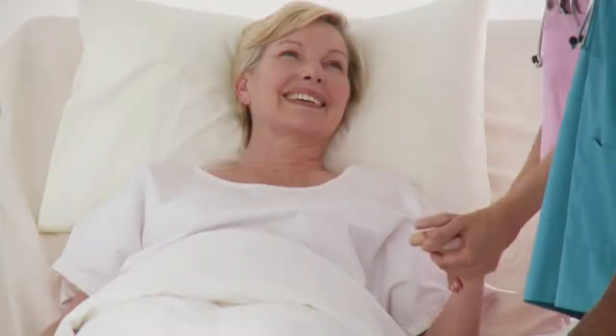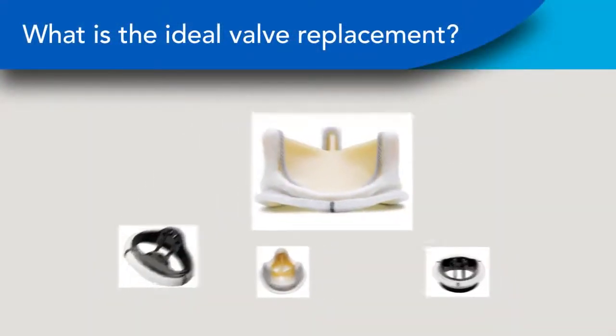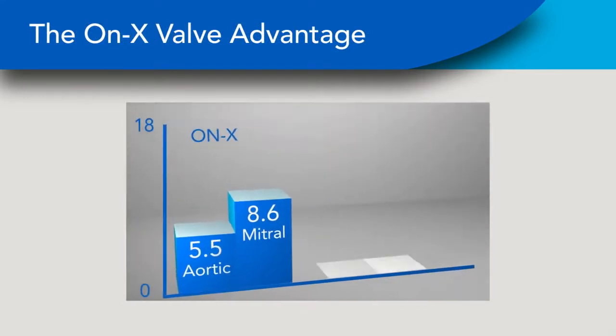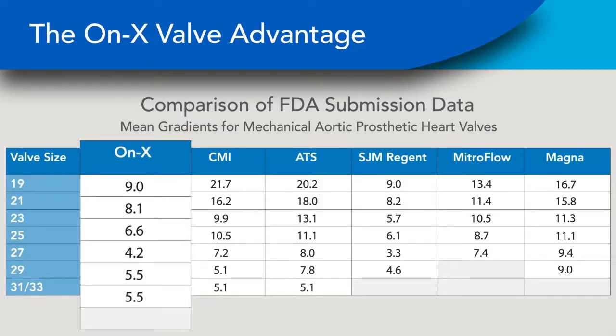The ideal heart valve does not exist — one that lasts for a lifetime with the best flow and complication rates, as well as not requiring anticoagulation medication. But there are good choices with most of these benefits realized. The ONIX valve stands out as having complication rates about half as often as other mechanical valves, and as low as those of tissue valves — even lower in many instances. For flow, the ONIX valve is again the pace-setter — the first valve approved by the FDA with desired gradients less than 10 mm of mercury in every size.